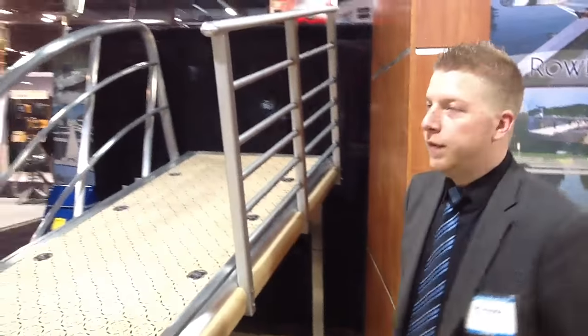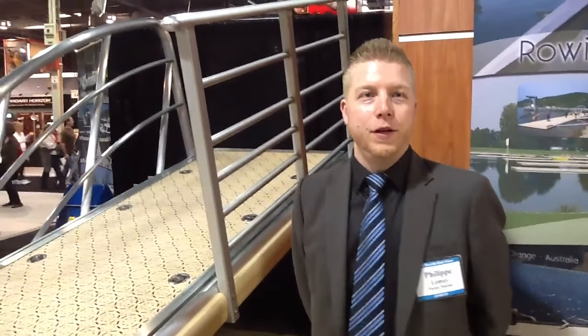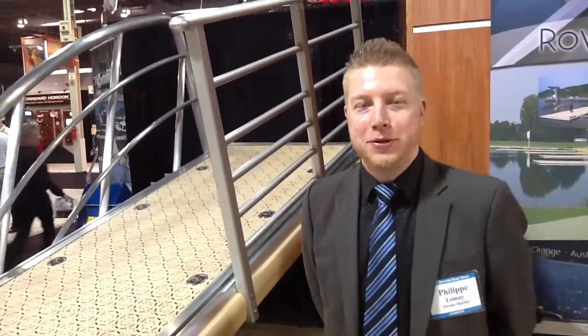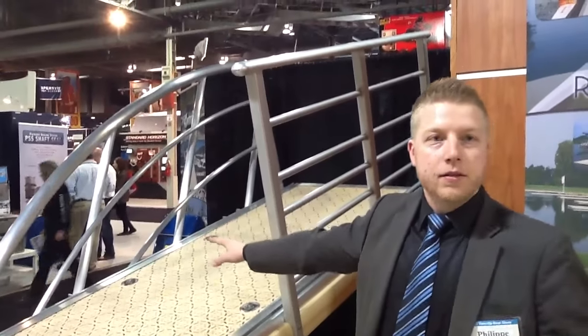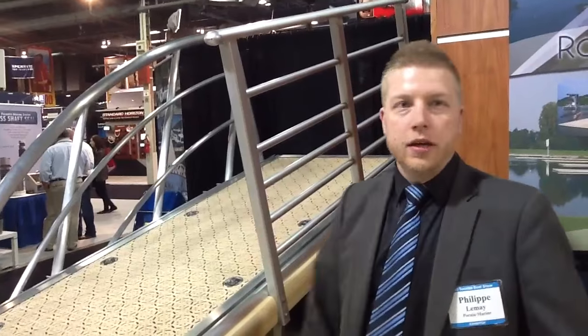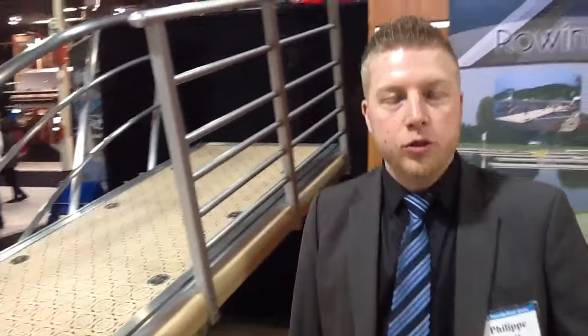Now I'm going to show some of the products on display here. We've got gangways that we manufacture — all demos here. Our standard structure is in the 40-foot length range. You can see regular gangway systems with straight handrails, or more stylized designs with curved handrails and all the available options. It's all aluminum — that's all we do.